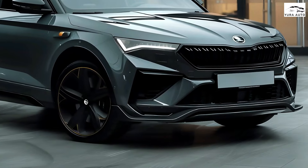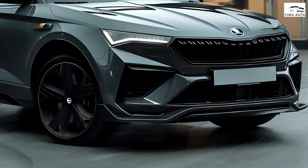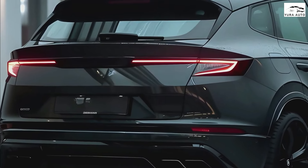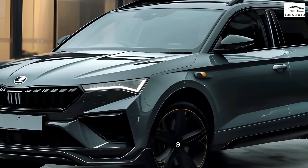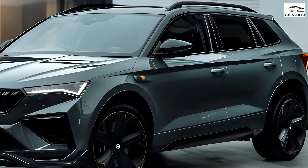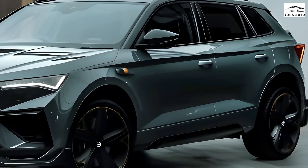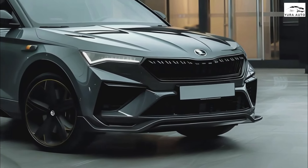Globally, the Karoq will get five engine variants — two petrol and three diesel engines. The two petrol engines and two diesels are new in the lineup. Displacement ranges are 1.0, 1.5, 1.6, and 2.0 litres. All powertrains feature turbocharged direct injection units as well as start-stop technology with regenerative braking. With the exception of the most powerful diesel, all drivetrains are mated with either a six-speed manual gearbox or seven-speed DSG. The 2.0 TDI with 190 PS comes as standard with 4x4 drive and seven-speed DSG.